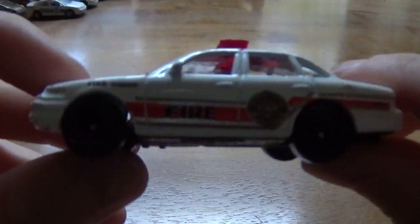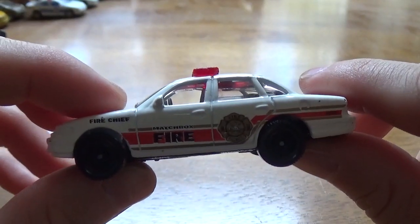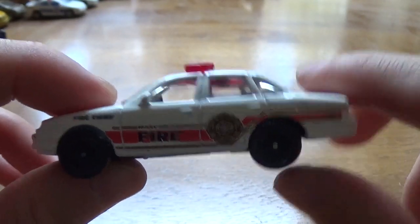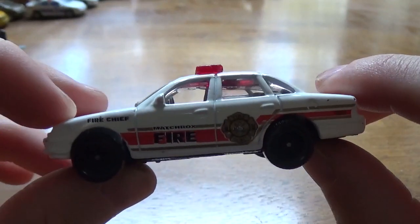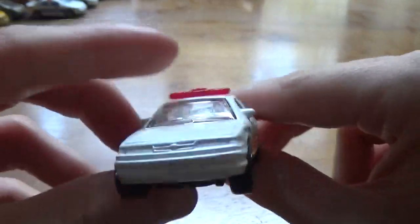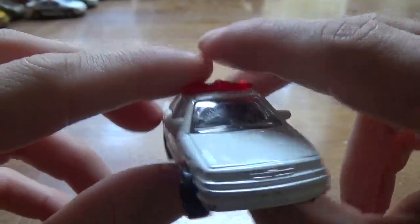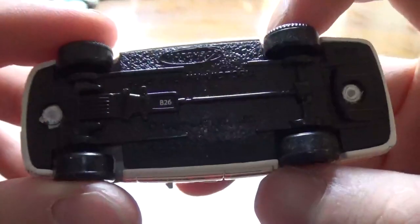Next, we're going to have a 1996 Crown Vic, and this one is also Fire District. As with the Impala, I have another one of these but the graphics are pretty much completely vaporized. So now I can say I properly have this vehicle because it is fully intact with clear graphics and a light bar. This one's from 2009, B26.